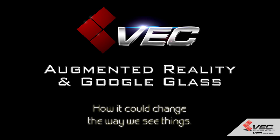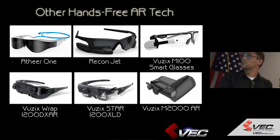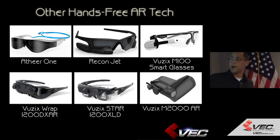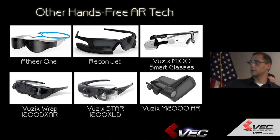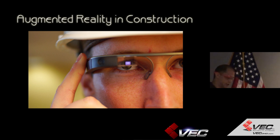Essentially what it is, it's a way to communicate information. There are a handful of other hands-free technologies out there: the Athir-1, the Reconjet, Vuzix M100 smart glasses, the Vuzix RAP, the Star 1200 XLV, and then the M2000 AR — augmented reality in construction.